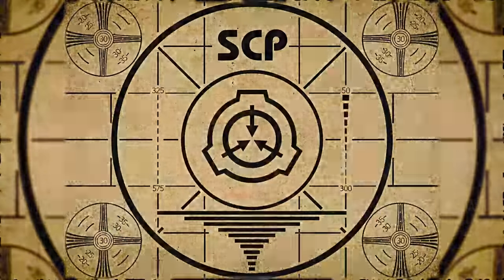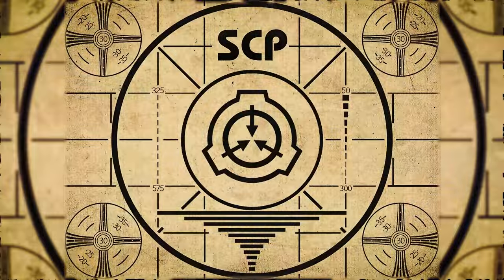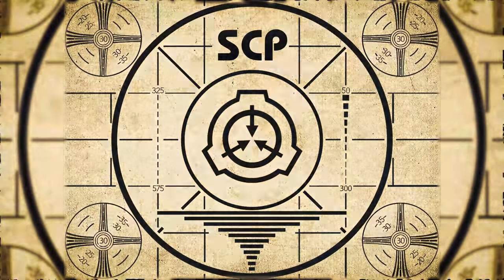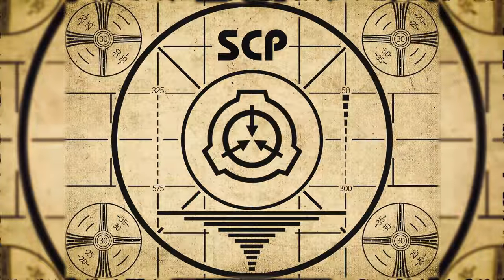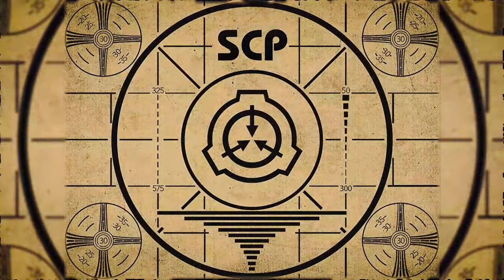Lesson complete. If you missed the previous orientation, go watch SCP-593: Contagious Innumeracy right now. Or for the complete course, watch this playlist.